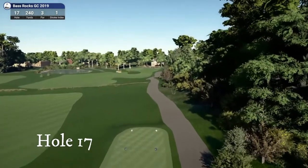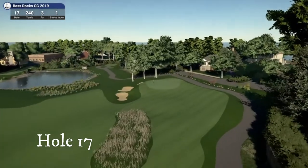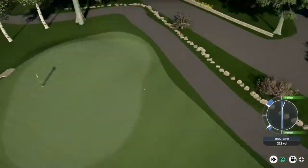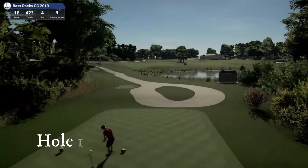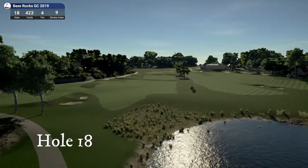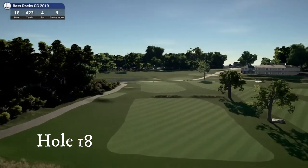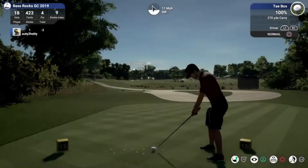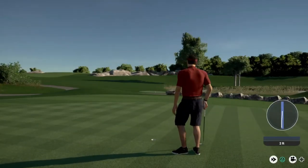On to hole seventeen — that very long par three, 240 yards, with not a lot of room to miss on the left side. You definitely want to ride that hill on the right side. On to hole number eighteen — you get the pond on the right, a couple of mounds you've got to get over, preventing you from taking long drives. Then it brings you back to the clubhouse and you have the practice green. That is it — we have finished eighteen holes.